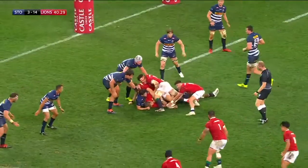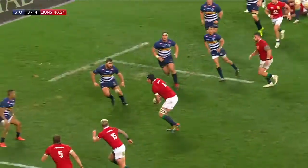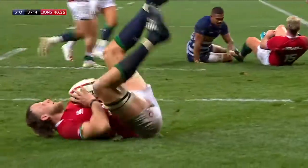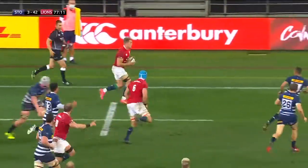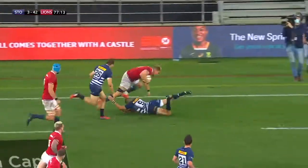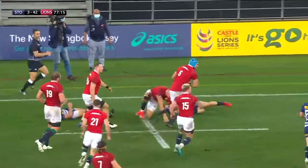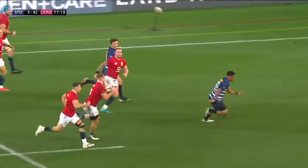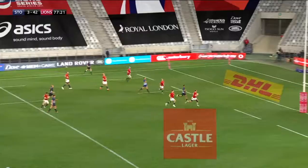The Lions would love a third try before the break, and they might get it here. Hogg onto Hill! Byrne. Duhan van der Merwe. Byrne keeps it alive. Stuart Hogg — the Lions could be in again here. Sam Simmons!